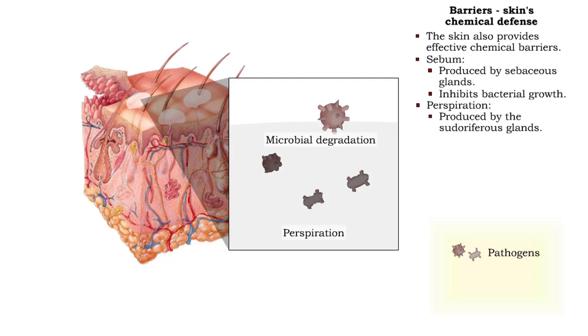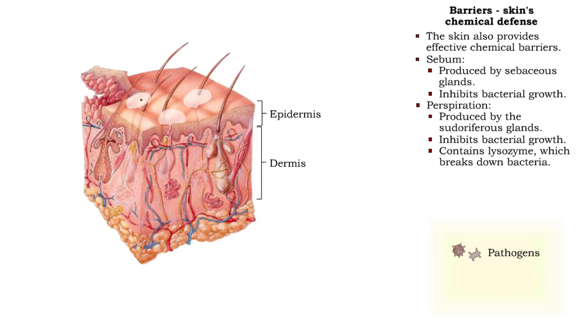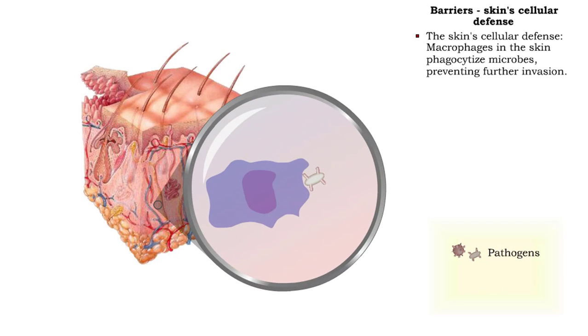Perspiration also contains lysozyme, which breaks down bacteria. Additional defenses in the skin — macrophages — consume microbes, helping to prevent invasion.